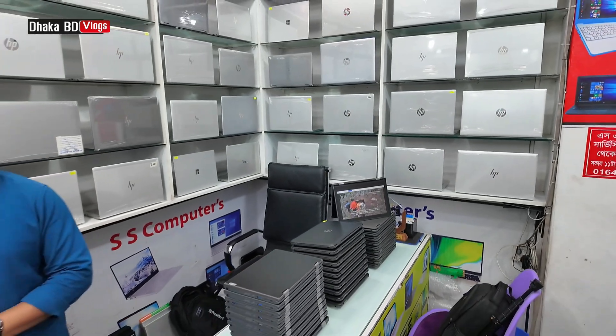8GB RAM, 252GB, 8GB graphics — 95,500. Now you can see how many laptops are available. 840Z3 — 6th generation processor, 8GB RAM, 252GB, 4GB graphics with original charger — 356.